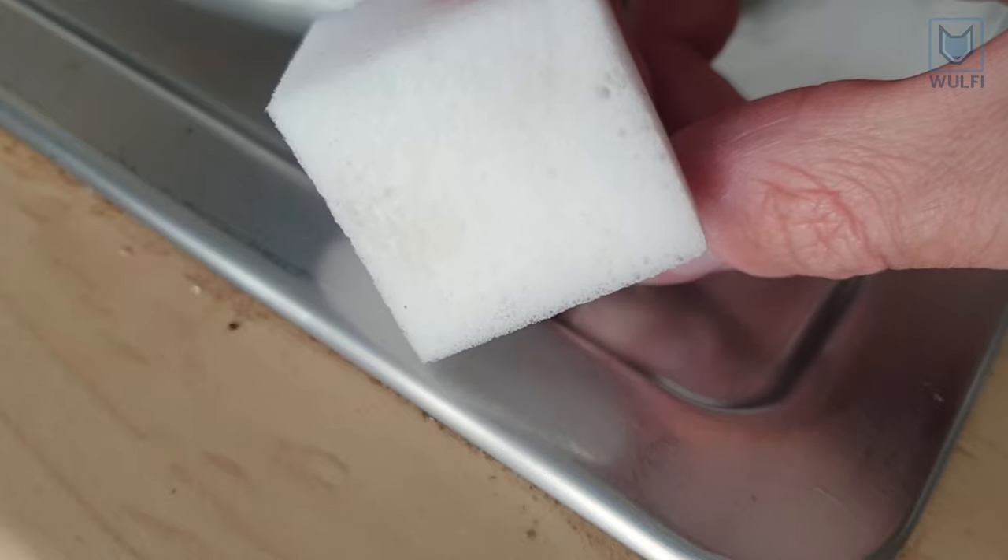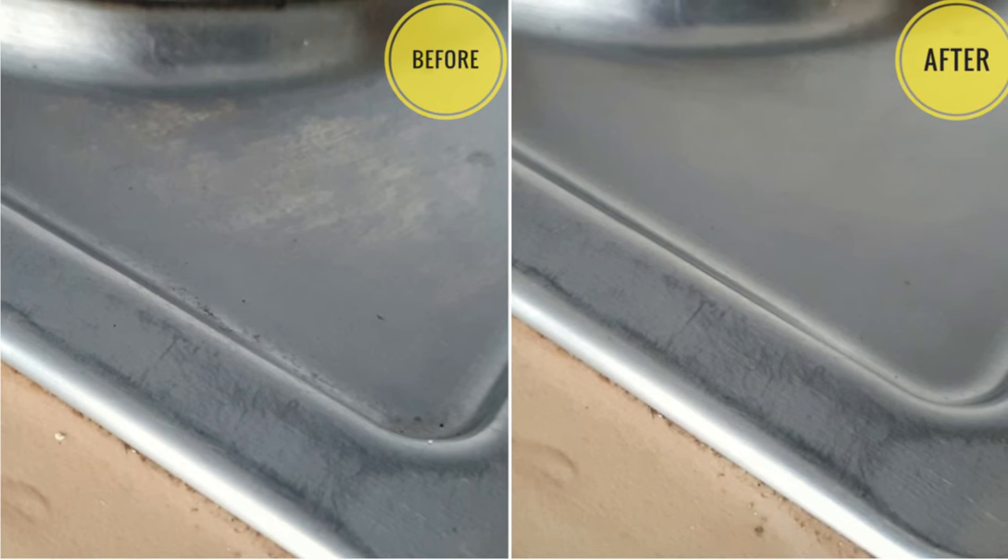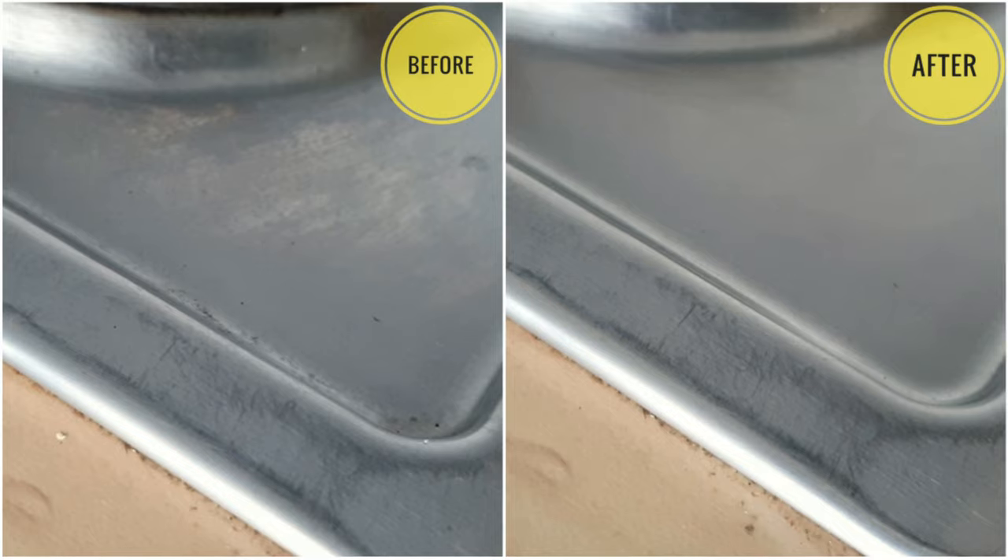You can clearly see the difference. The stainless steel on the right hand side is more shiny.